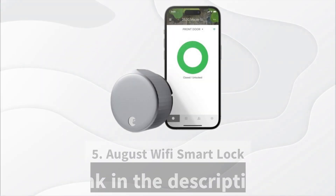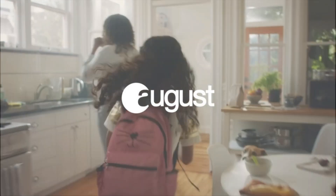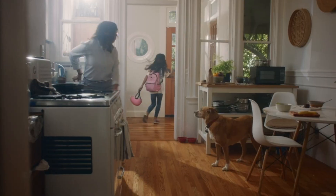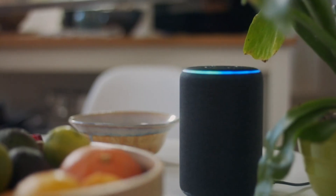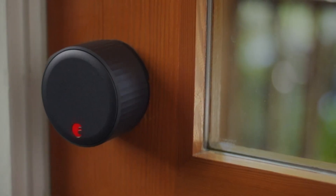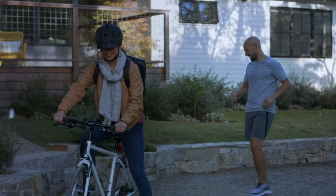At position number five, we have the August Wi-Fi Smart Lock. The August Wi-Fi Smart Lock is an innovative upgrade to your existing deadbolt that offers enhanced security and convenience. It fits snugly on the inside of your door, allowing you to retain your existing keys, though you probably won't need them. This device is controlled via the August app, providing an end to key duplication.